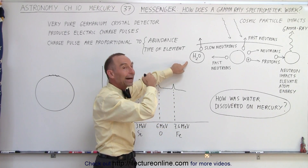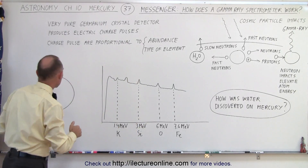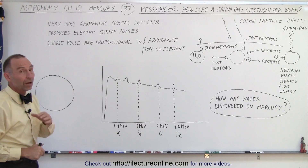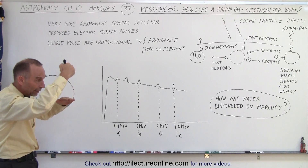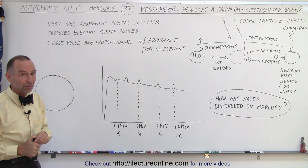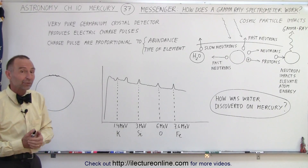Depending upon the abundance of those slow neutrons, we can detect that there must be a layer of ice there. In that very fashion, we found that there is actually an enormous amount of ice at the north pole and south pole of Mercury, hiding below the rays of the sun inside the bottom of those craters. Many of them have actually been covered up by some carbonaceous material, but this process can get through that layer and detect what's underneath. This is how we knew water was on Mercury — quite a bit of it, in frozen form — and that's how gamma ray spectrometers actually work.